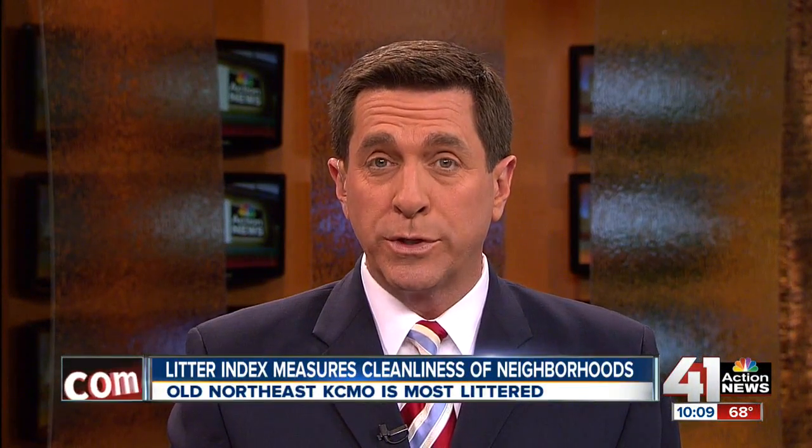Kansas City's trash index will be taken next weekend. You can sign up to help with a group on the website called Bridging the Gap. That's also where you can see the most recent litter index map.